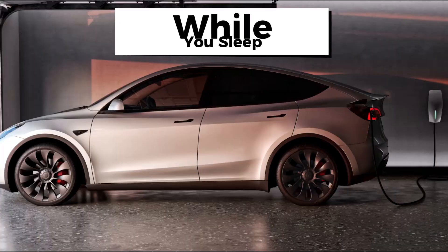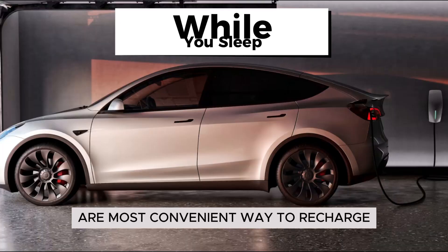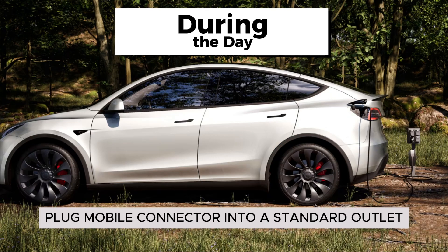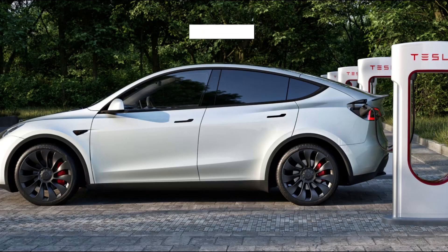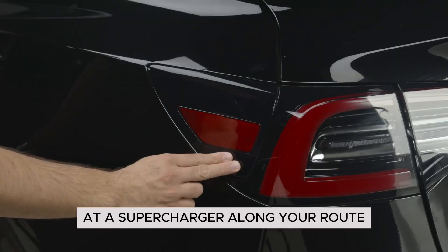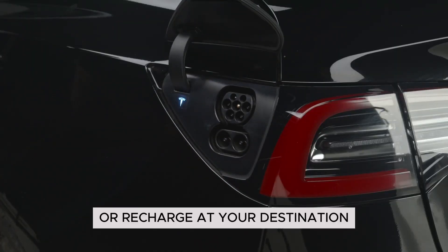While you sleep, charge at home with Wall Connector, our most convenient way to recharge. During the day, plug the Mobile Connector into a standard outlet wherever you park. On road trips, add up to 150 miles of range in just 15 minutes at a Supercharger along your route, or recharge at your destination.